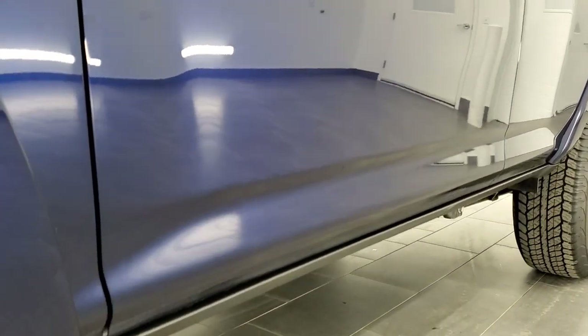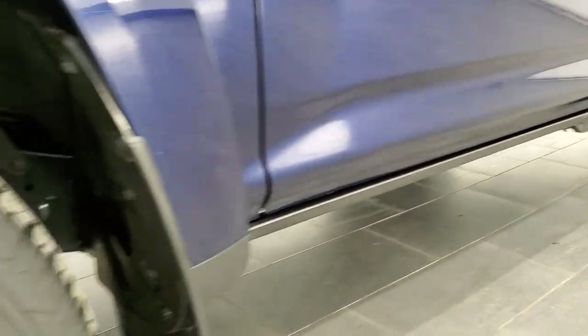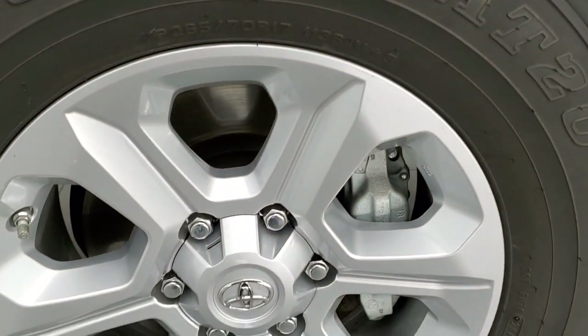And if you would like to check out all the photos on this 4Runner, in the upper right-hand part of your screen there is a link to our website — click that and check us out there.